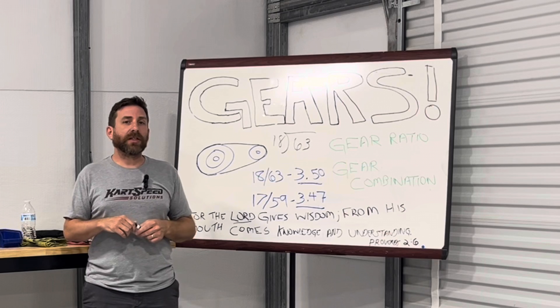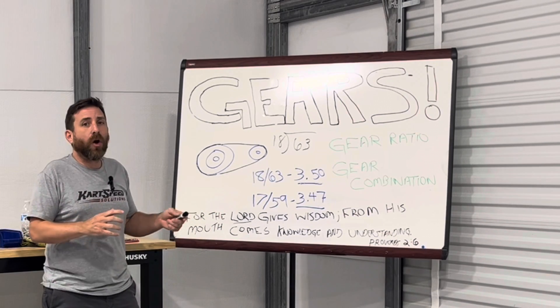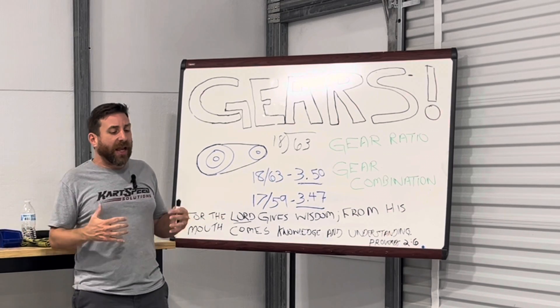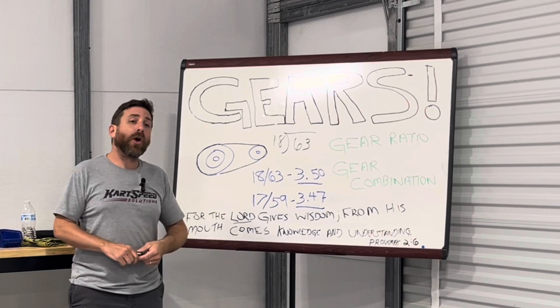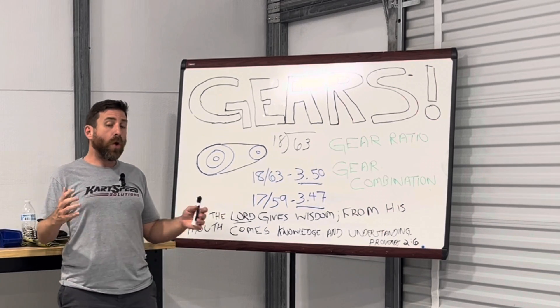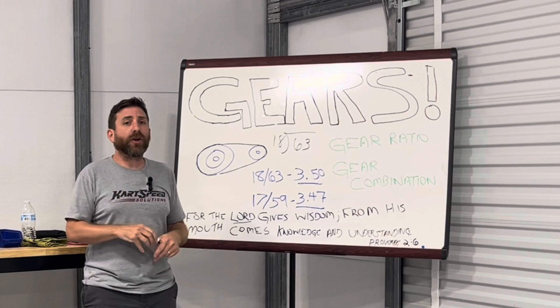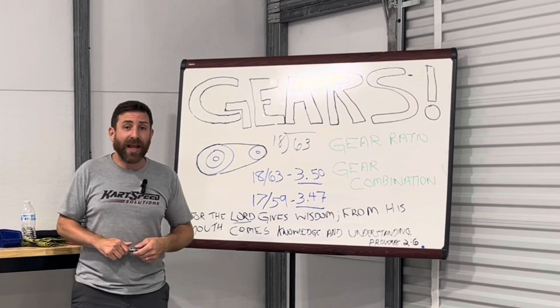Those different characteristics go into making a decision on a good gear — it's not just all about RPM. If you're at a race and you're not getting the forward drive off the turn like you want, you might want to go with a 17-59 combination. Or if you're getting plenty of forward bite and drive off the turn but it's hurting you at the other end of the straightaway, then you might want to go to an 18-63.